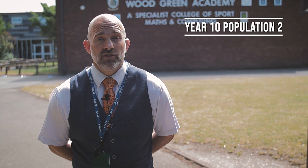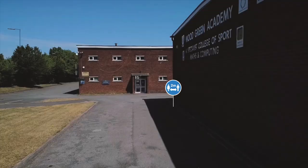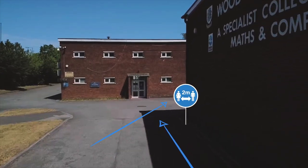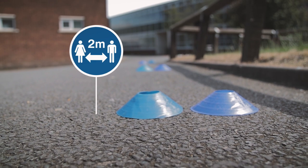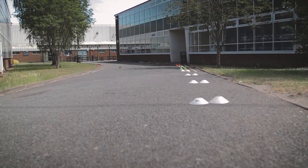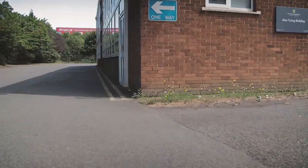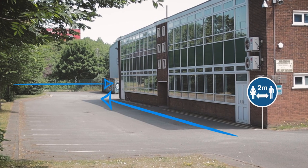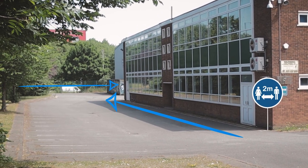If you're in Year 10 Pop 2, you're going to be entering the school via the Wood Green Road gate. If you're in Mr. Jandu's form, Mr. Taylor's form, or Miss Bates' form, you're going to line up along the front of Red Grey Block up to the doors by Geography. If you're in the other three forms, you're going to go along the front of Turing, around the back of Turing, and then line up on the combs facing the other way.